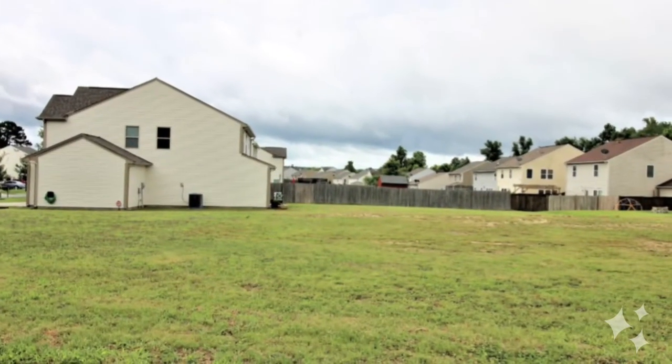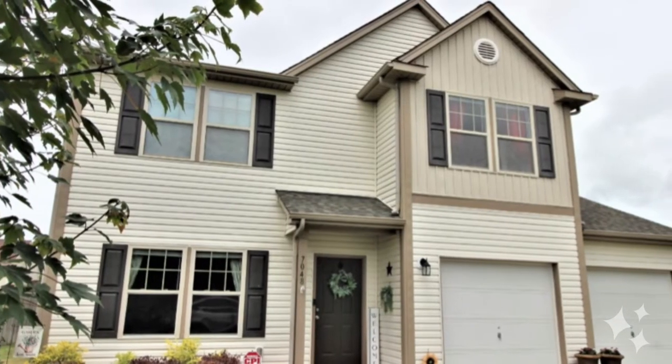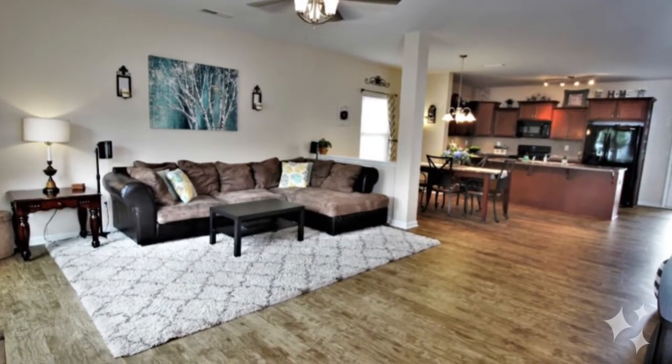You'll round the curve and see this double lot — almost a half an acre. You'll know you found something special in this five-bedroom beauty that's been lovingly cared for and upgraded.